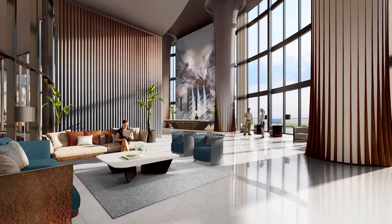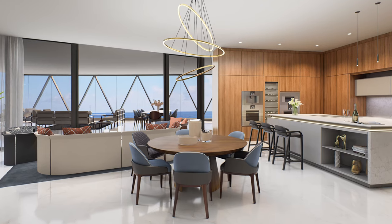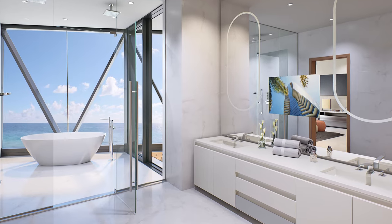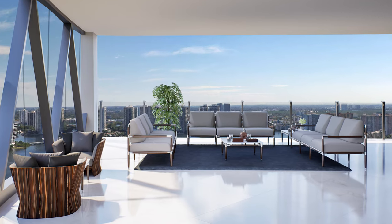Do the units come furnished or is there a package option? They come finished with kitchens and bathrooms, and we'll be doing a selection of flooring for the owners. We're currently in the reservation process, so we don't have the selections yet, but there will be a few flooring choices for owners to select before closing. The balconies range from about 1,200 up to 1,760 square feet.